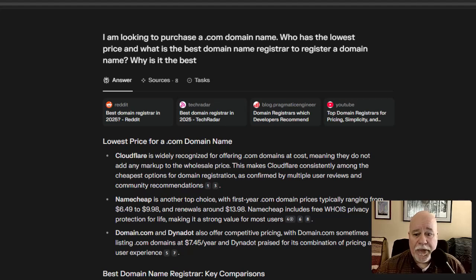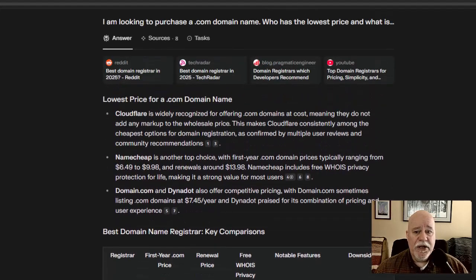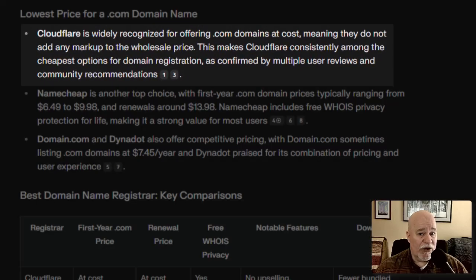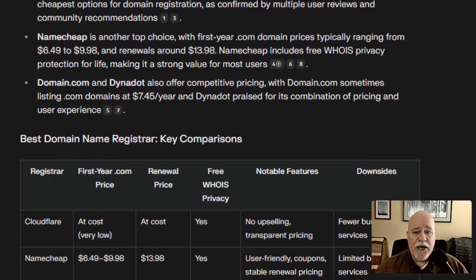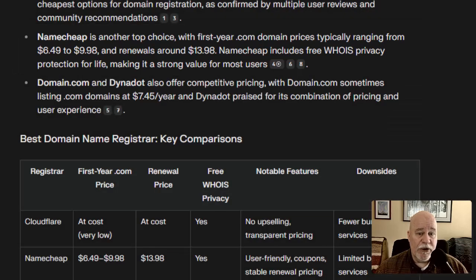If we look at what Perplexity came up with — it basically gave us a breakdown saying Cloudflare is widely recognized for offering dot-com domains at cost. The pricing it gave for Namecheap isn't correct, and I know that because I've used Namecheap for years. I just got an email from them letting me know that I need to re-register one of my domains — the yearly registration is coming up.